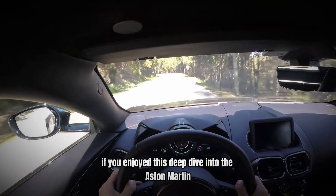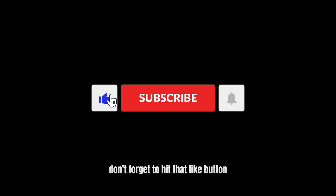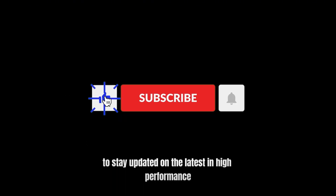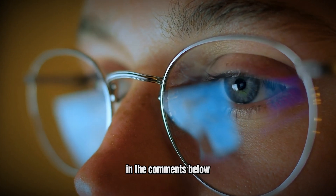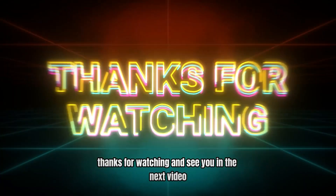If you enjoyed this deep dive into the Aston Martin Vantage's triumphs, don't forget to hit that like button and subscribe for more exclusive content. Ring the bell to stay updated on the latest in high-performance vehicles and share your thoughts on the Vantage in the comments below. Which car should we spotlight next? Thanks for watching and see you in the next video!